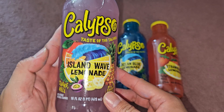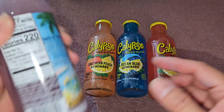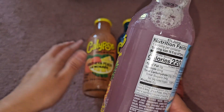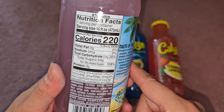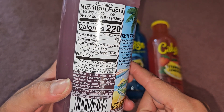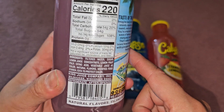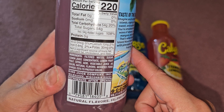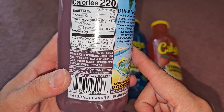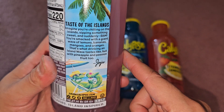So, Calypso Taste of the Islands, Island Wave Lemonade — it says shake well, other natural flavors, labeled for individual resale. Nutrition: 6% juice, one serving per container, 16 fluid ounces, 220 calories, 54 grams of carbs (20%), 54 grams of sugar including 54 grams added sugar at 108% daily value. Ingredients: filtered water, sugar, lemon juice concentrate, lemon fruit pulp, citric acid, vegetable juice as color, natural flavors, modified food starch, and EDTA to protect color. That's a lot of sugar.